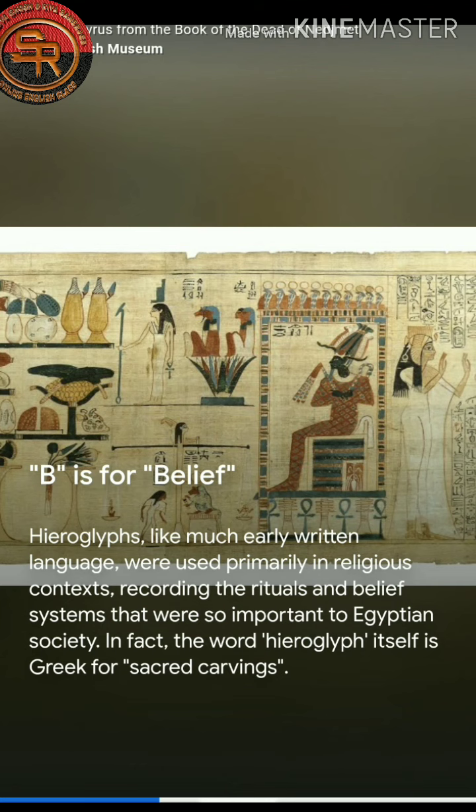B is for Belief. Hieroglyphs, like much early written language, were used primarily in religious contexts regarding the rituals and belief systems that were so important to Egyptian society.